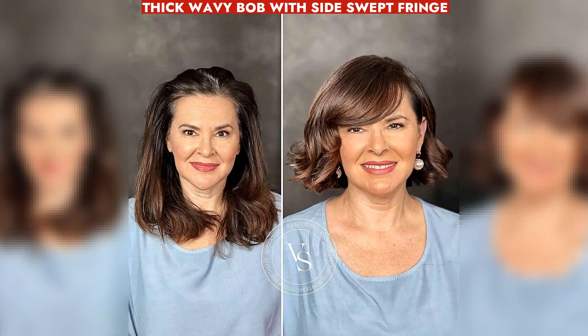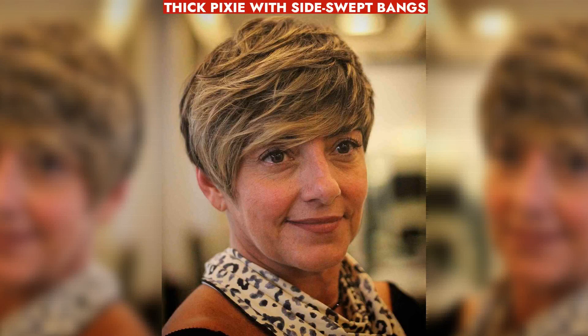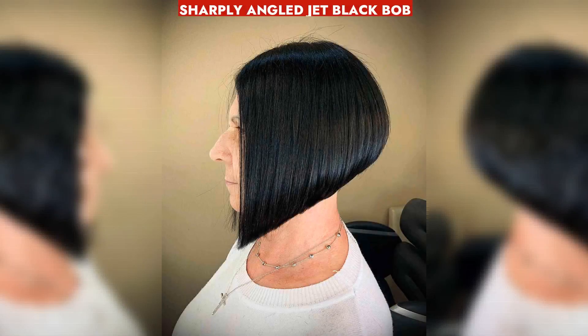For thick hair, opt for a wavy bob with a sideswept fringe to add volume and glamour. A thick pixie with sideswept bangs offers a textured, eye-enhancing style for women seeking a shortcut. Elevate aging hair with a sharply angled jet black bob for a stylish, structured look with high-gloss shine.